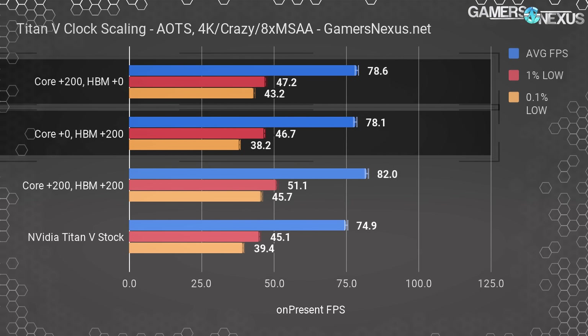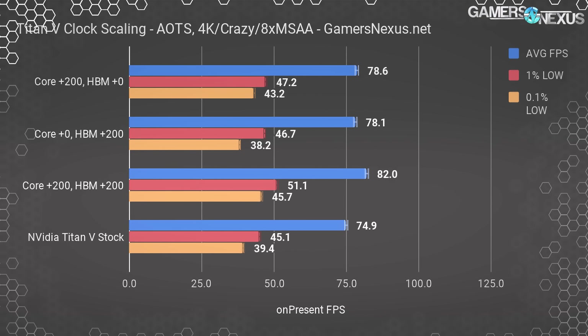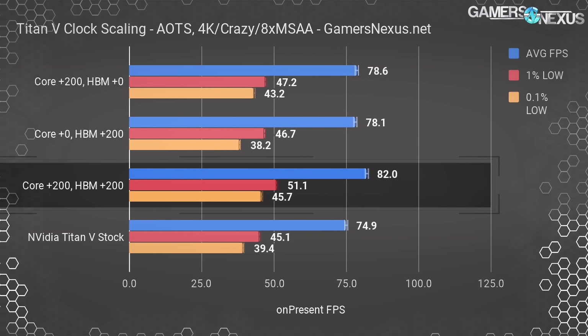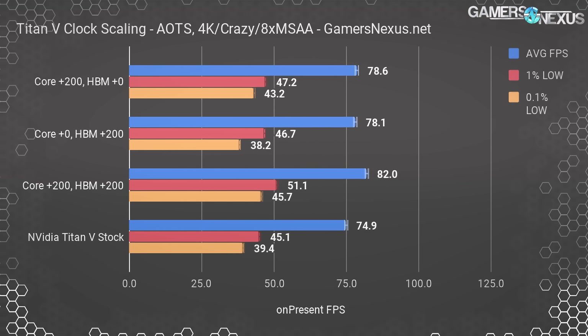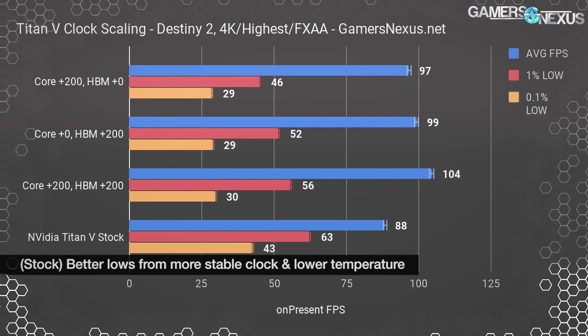In Ashes of the Singularity with DirectX 12, we're observing clock scaling and HBM scaling almost equally. The increased core clock helps a bit more in frame time consistency, but doesn't move the average in a meaningful way versus just the increased HBM clock — these are functionally the same. Overclocking both provides a noteworthy gain of about 5% over individual component overclocks.